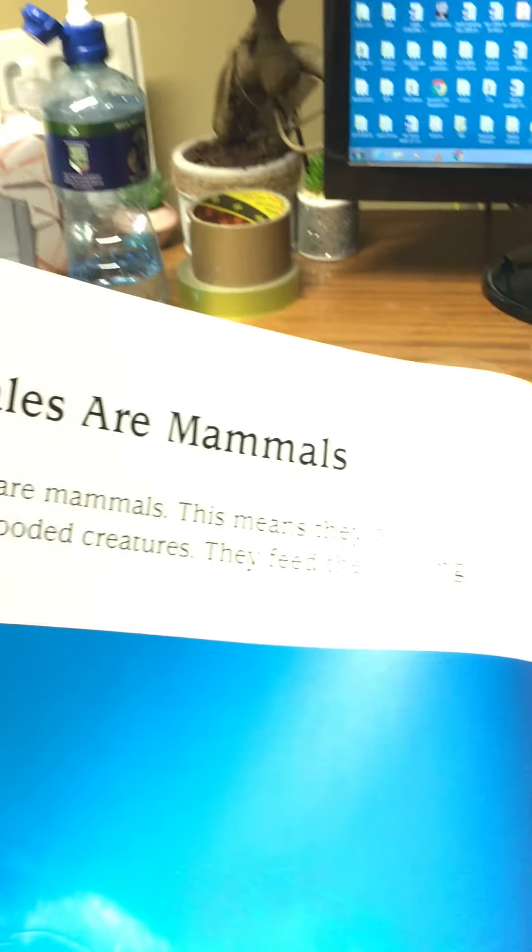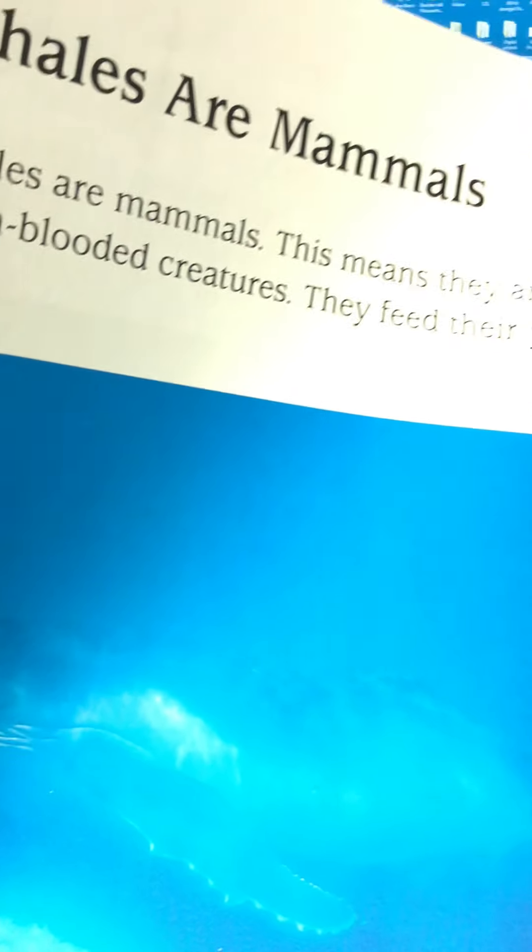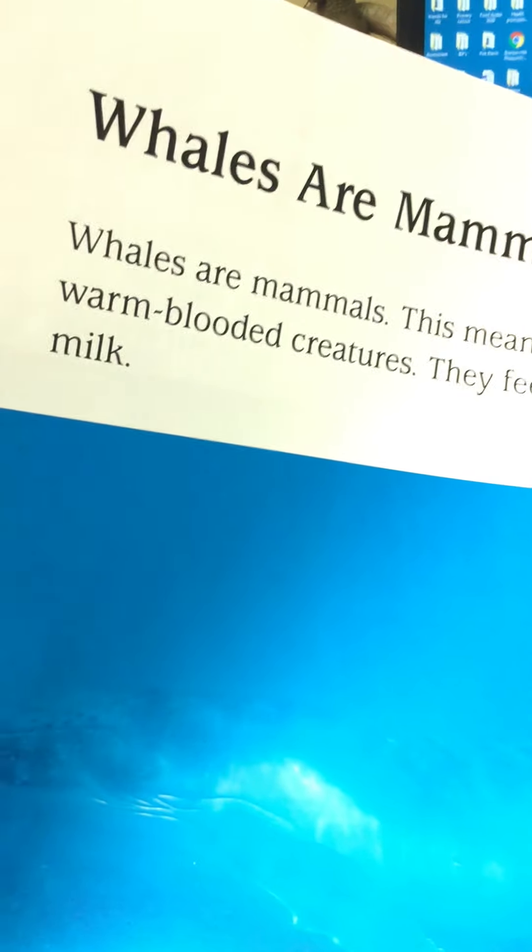Whales are mammals. This means they are warm-blooded creatures. They feed their young milk. And here is a whale underwater, and its little calf — I hope you can see that there, boys and girls — swimming alongside mum. Very hard to see because of the blue.